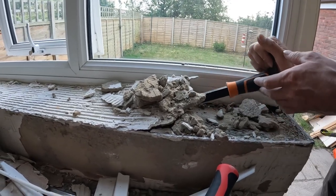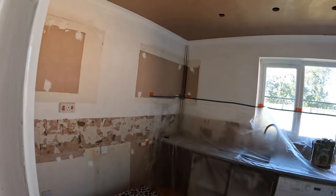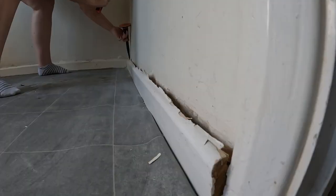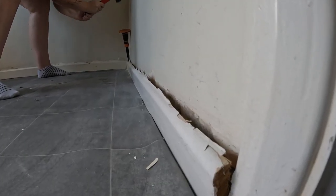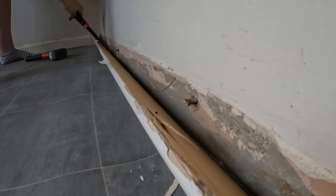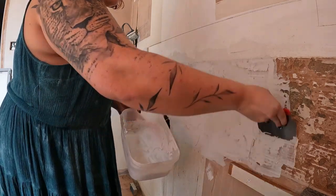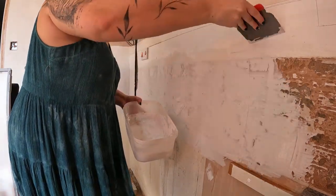We went with Wren Kitchens for the kitchen itself. We did compare different companies and found Wren was the best — from the design right through to the delivery, and even replacing any items that arrived damaged. They were very good about it, absolutely no problems. They've been good as gold from the beginning, so we were very excited to go with them.